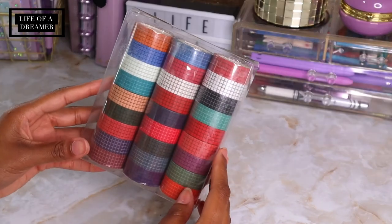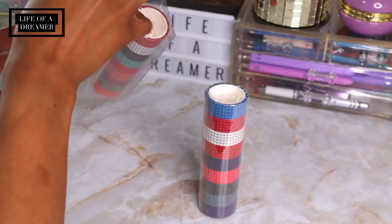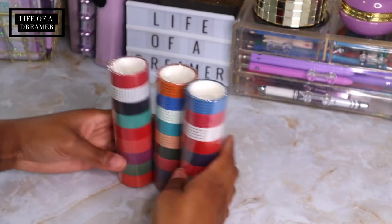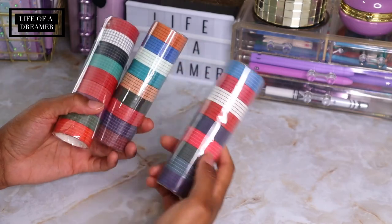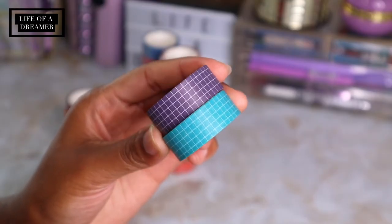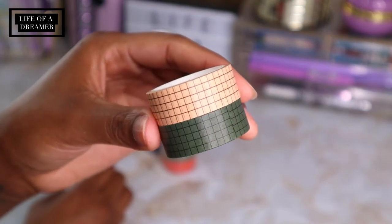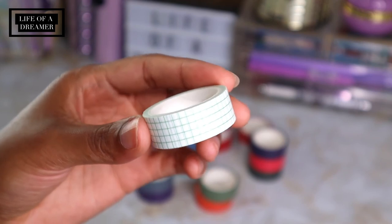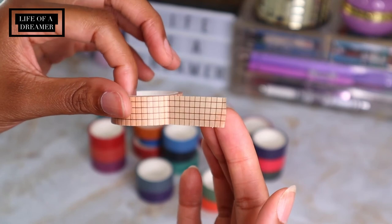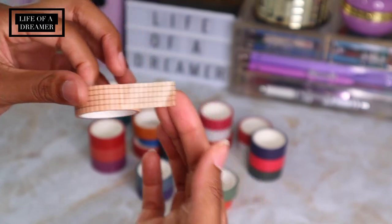Last but not least, this set of 27 grid pattern washi tapes I found off Amazon. I love the colors in this set — I wish there were a few more pastels but these colors are perfect for fall and winter coming up. The fact that you get 27 full rolls is so great. I love buying them in sets because you get so many different colors, and I love that they change up the grid colors too — some are white, black, green, and even brown, which adds something different to each tape.